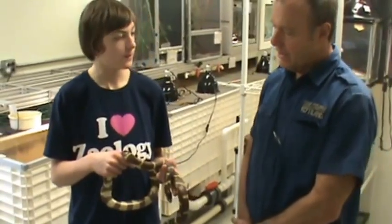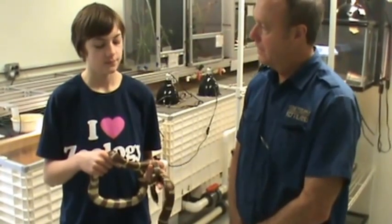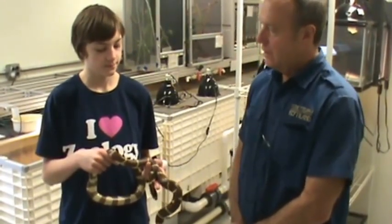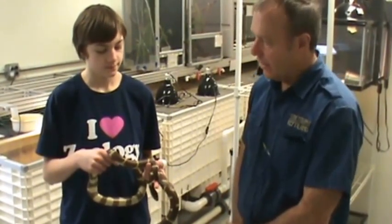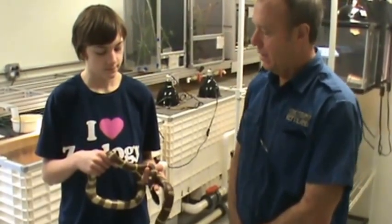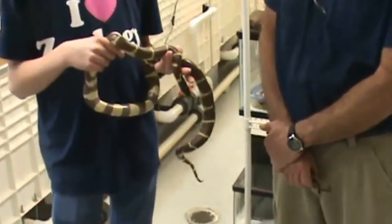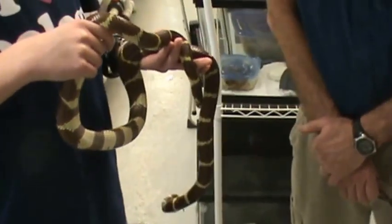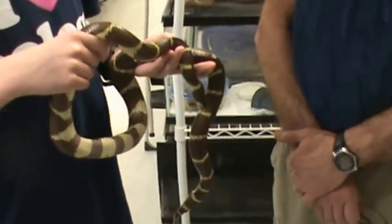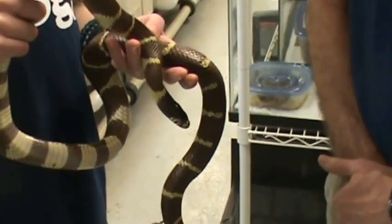So they call them kingsnakes for a reason because they will eat other snakes. Most snakes are typically rodent feeders, but some species do eat other snakes. What kind of snakes do these kingsnakes eat? Probably just about anything. They can even eat venomous snakes. They have an immunity to most venoms.